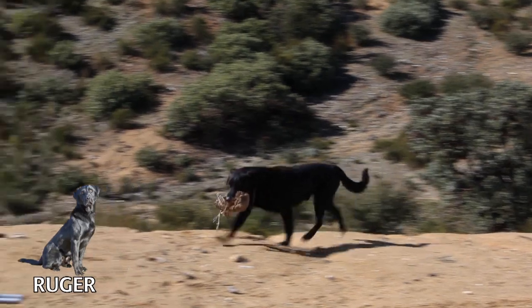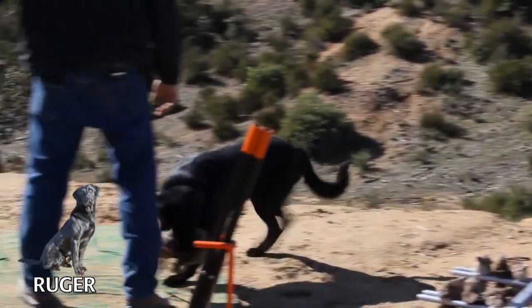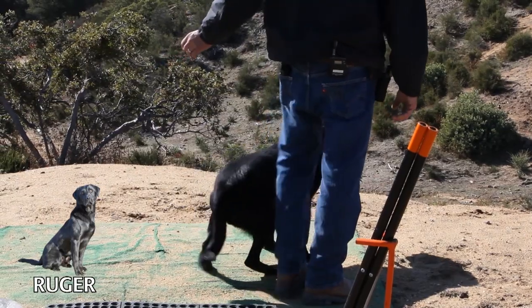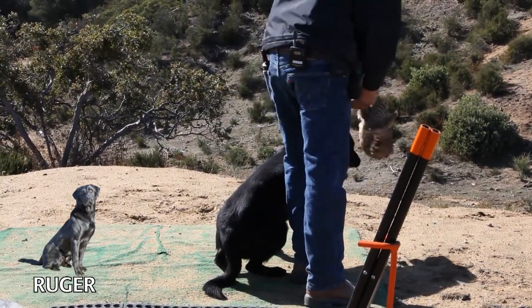We just gave him a little assistance with whistle and hand signals on the ground — heel on the third bird. Normally he'll pick those up clean, but he had a little trouble today. Here, come on. Heel. Hold. Sit. Drop. Okay.